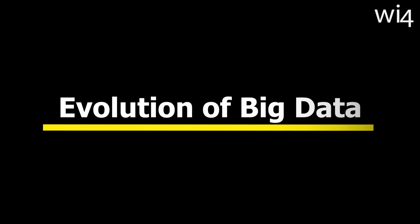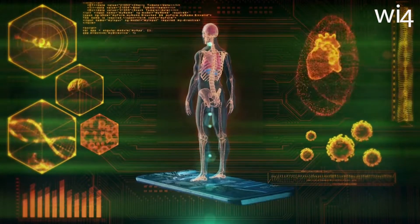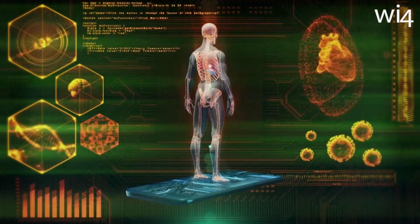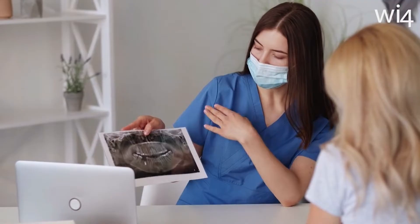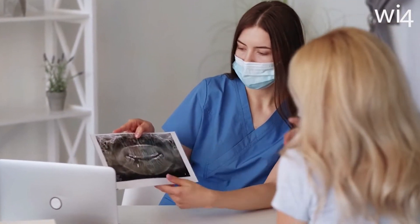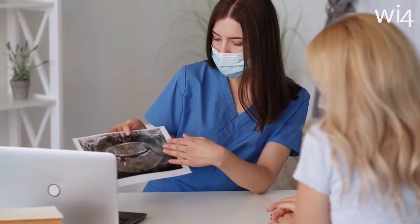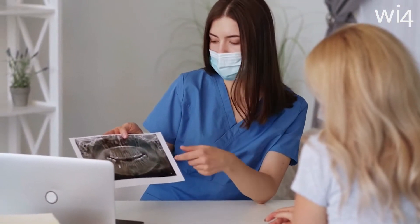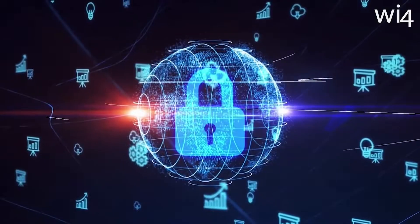Evolution of big data: the rise of big data, a field that analyzes vast amounts of information, is slowly making its way into healthcare. With appropriate integration of big data, advanced healthcare organizations can now personalize medicines and revolutionize medical therapies to better suit patients.